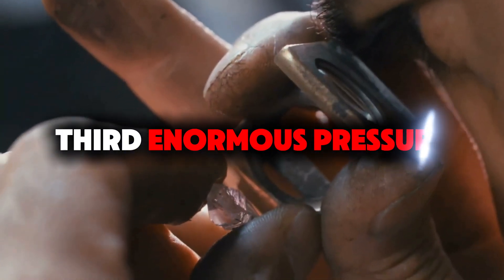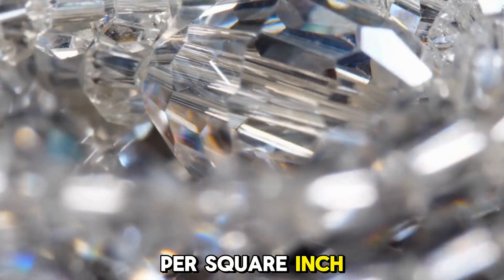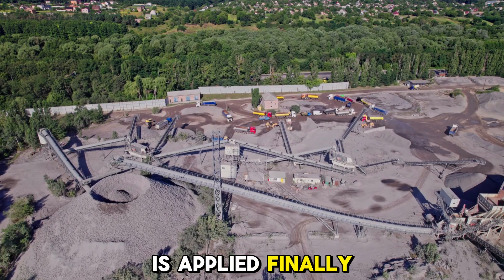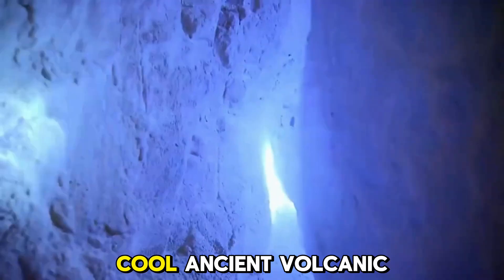Third, enormous pressure — approximately 725,000 pounds per square inch — is applied. Finally, the material is rapidly transported towards the earth's surface, allowing it to cool.